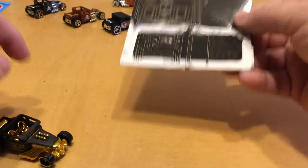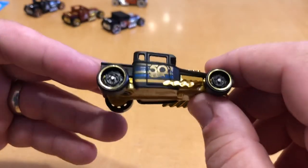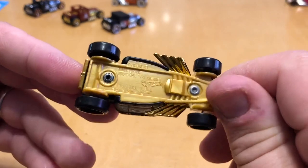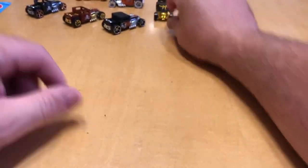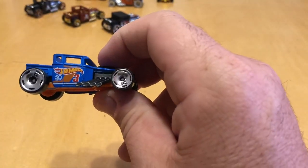The commemorative package is pretty cool too — it has the hard-top version of the car on the package, which I think is a nice touch. I actually bought one to keep in the package, so it's going up in my collection. That's pretty neat.